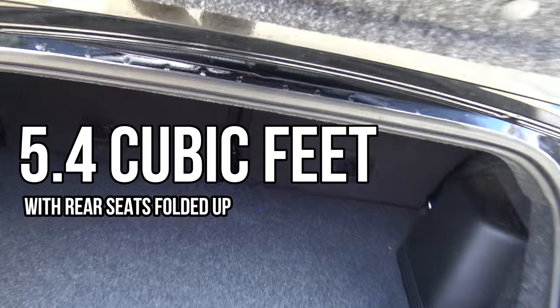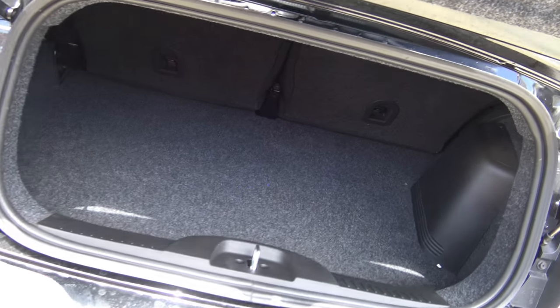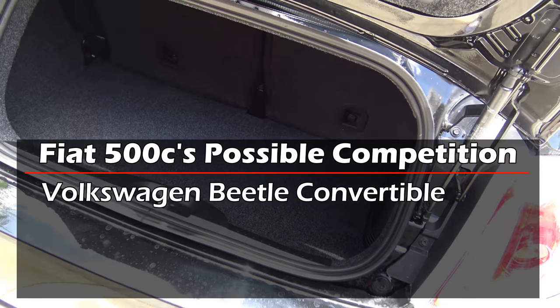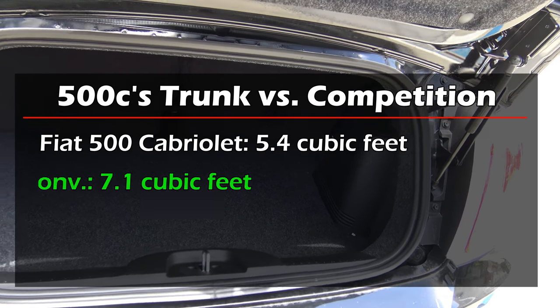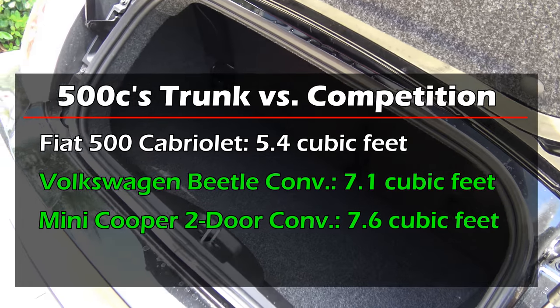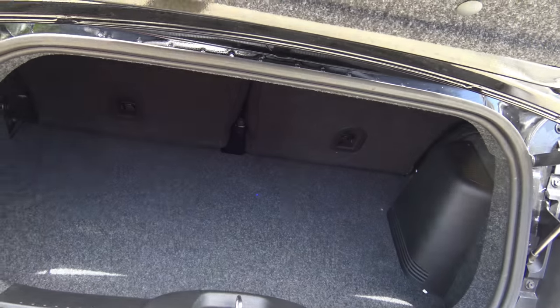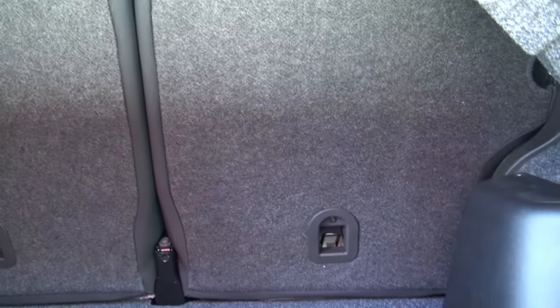What you are looking at here is 5.4 cubic feet of space with the rear seats folded up. Some competitors you may cross-shop include the Volkswagen Beetle Convertible, the Mini Cooper Convertible, and the Smart ForTwo Convertible. The VW Beetle Convertible has 7.1 cubic feet, the Mini Cooper Convertible has 7.6 cubic feet, and the Smart ForTwo Convertible has 12.4 cubic feet stacked to the ceiling. Unlike those competitors, the Fiat 500C cannot be packed all the way to the ceiling due to a cover limiting the height.